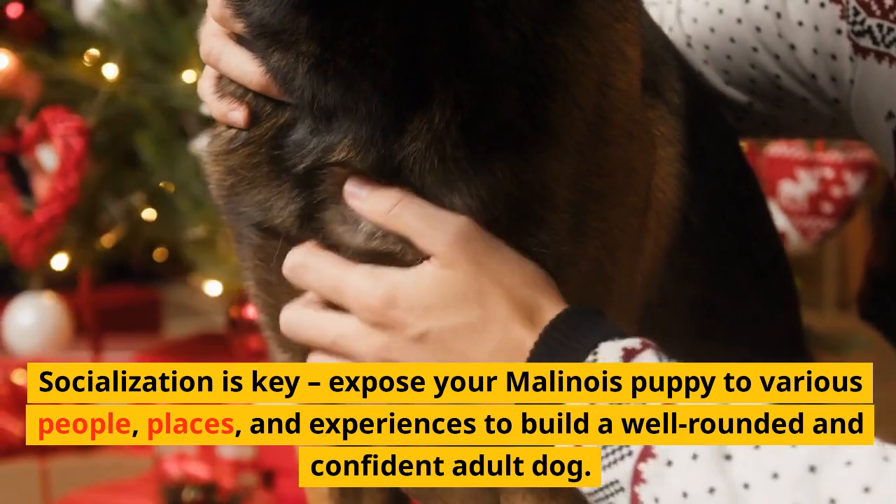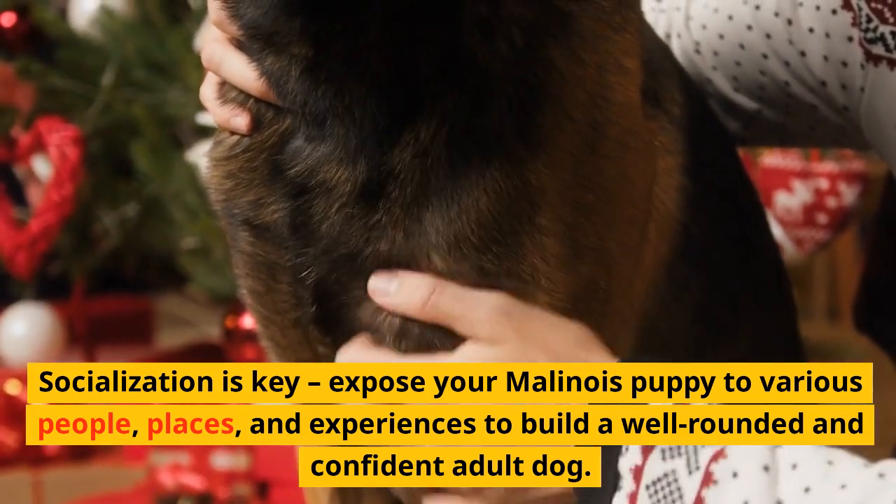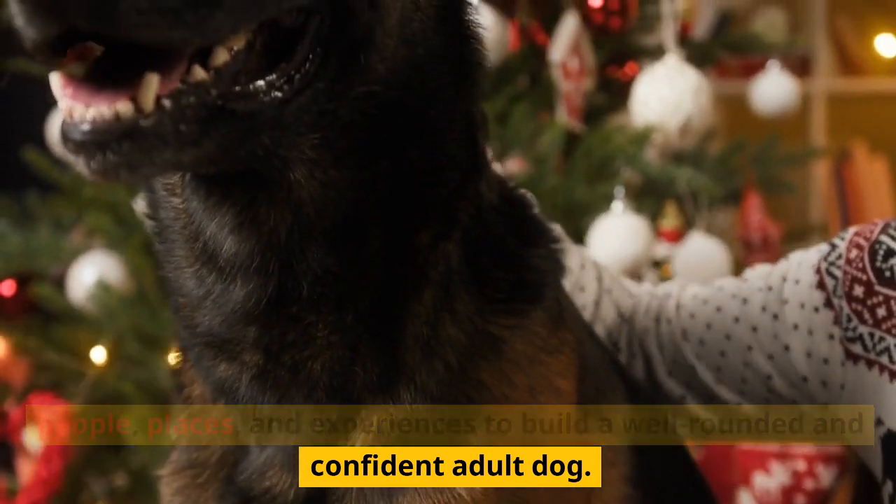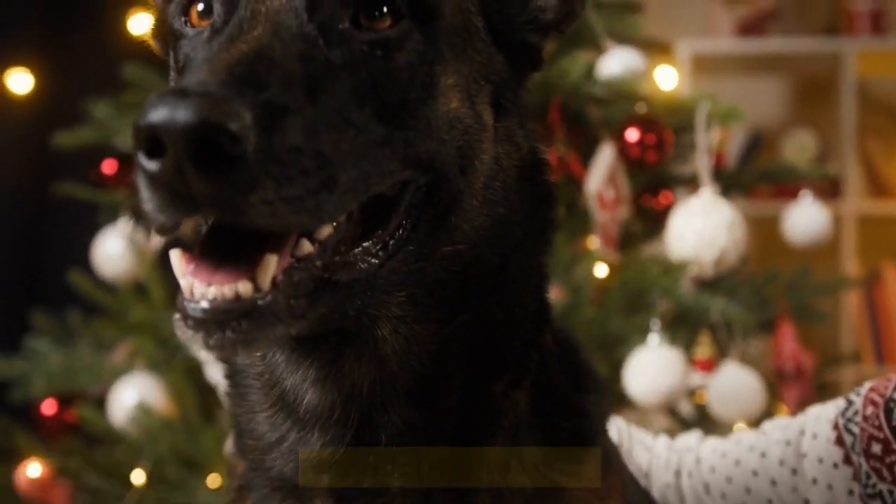Socialization is key. Expose your Malinois puppy to various people, places, and experiences to build a well-rounded and confident adult dog.